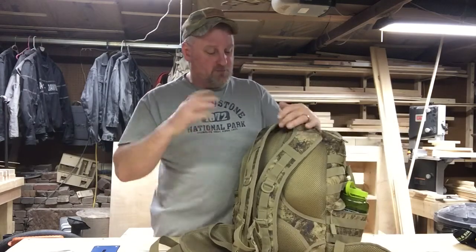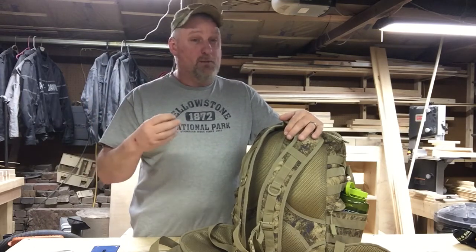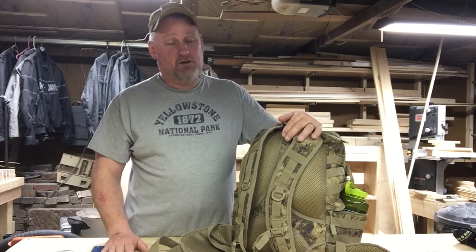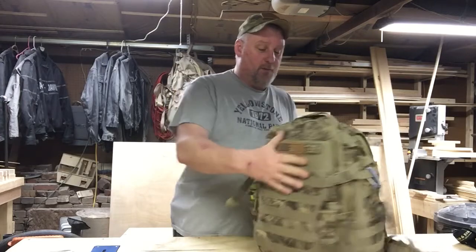The other two features I strongly recommend are chest straps and a waist strap. Those two things spread the load out and make it far more secure when you're traversing uneven terrain, climbing, crawling, or going through tight spaces - or trying to get away from someone who wants your stuff. The better you have the load distributed across your body, the easier it is. Twenty-five to thirty pounds doesn't sound like a lot until you try to walk ten miles with it.